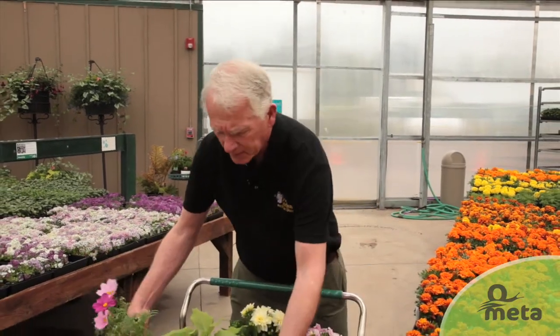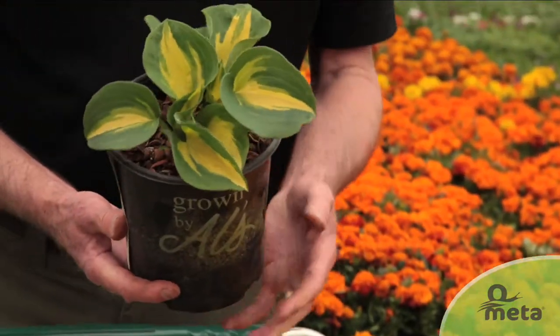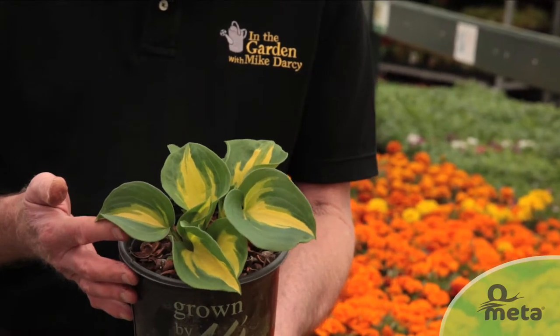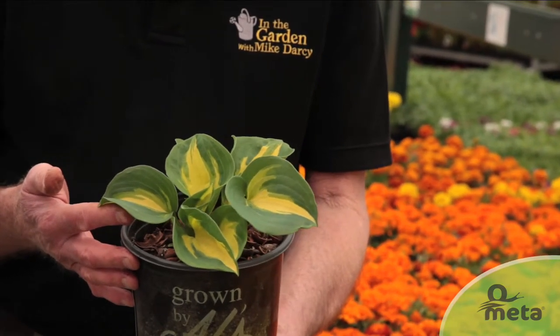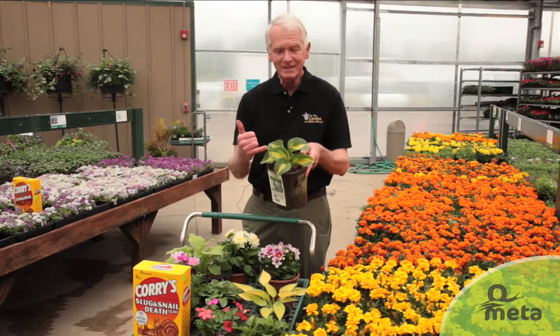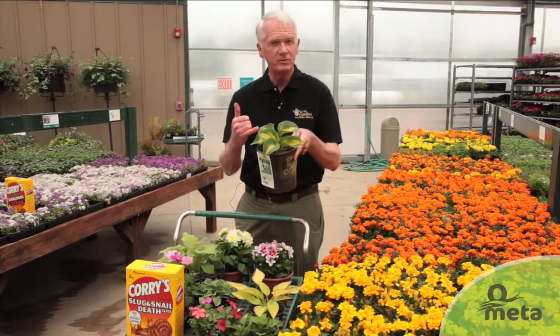And a perennial plant — that's one that comes up every year that slugs just love — are hostas. I like hostas myself; I always have some in my own garden, but I consider them slug magnets. We're really growing hostas for the foliage, so remember that when a slug takes a bite out of the leaf, that hole is always going to be there, so your foliage is going to be kind of ruined a little bit for the balance of the summer.